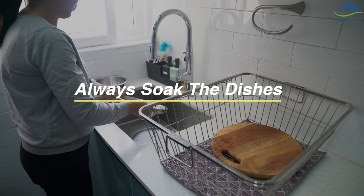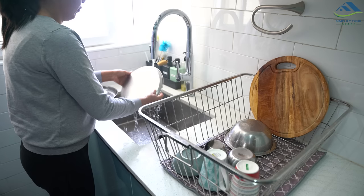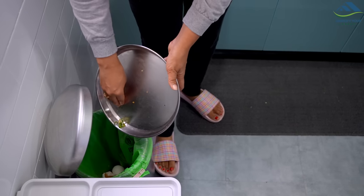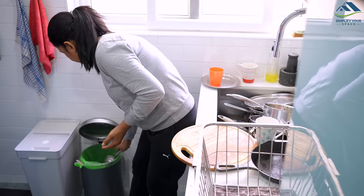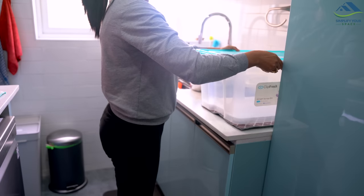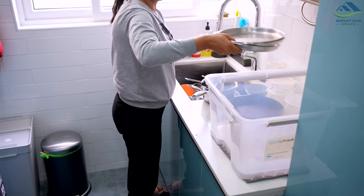If you have a pest problem, avoid leaving dirty dishes in the sink overnight. If you don't have time at night and prefer to wash dishes the next day, at least remove all the waste food from the dishes and soak them in water. You can also try using a big box with a lid to collect all the dirty dishes.